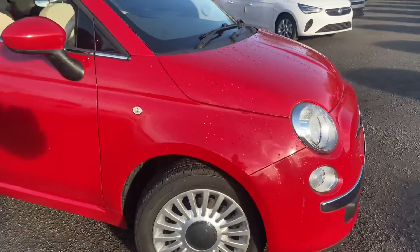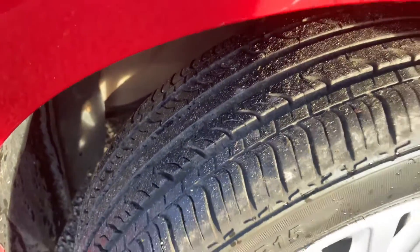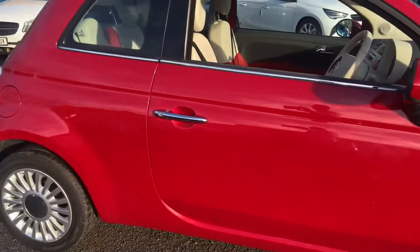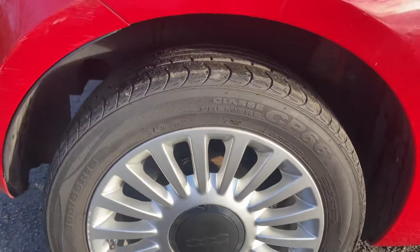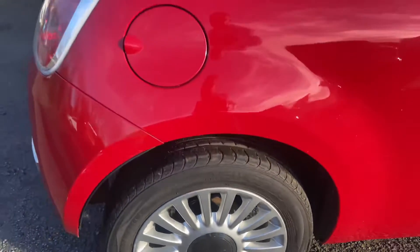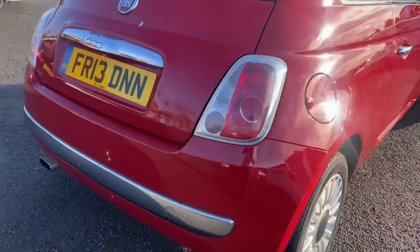Heading around the driver's side — alloys are all complete with just a tiny mark on this one. Tyre tread is probably four to four and a half mil. The driver's side wing, door, and rear quarter panel have no damage. Driver's side rear tyre has four mil of tread at minimum and the alloy wheel is complete.